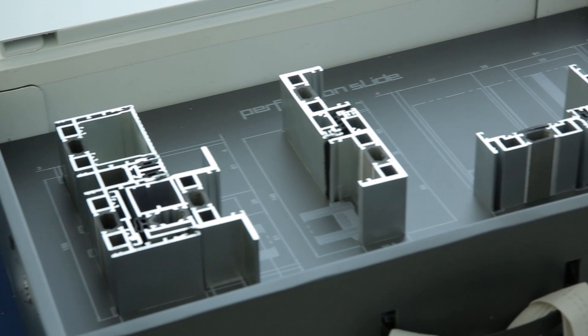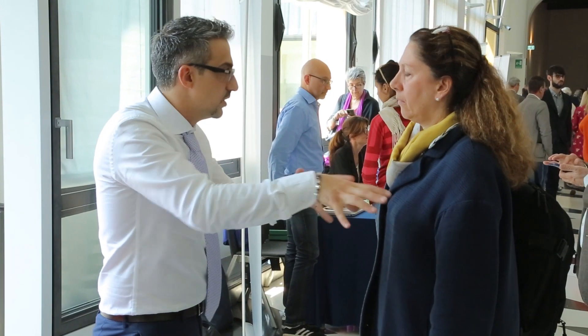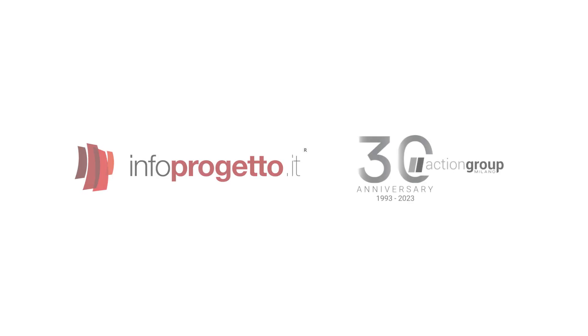Ed è una cosa che ha risposto molto bene alla presenza dei progettisti. Oggi è andata bene: abbiamo notato che l'effetto che volevamo produrre nel presentare un prodotto così innovativo sul mercato ha dato una risposta immediata, perché l'interesse è andato proprio su questo tipo di soluzioni. E comunque quello è stato accompagnato dai prodotti scorrevoli, e ci ha dato veramente un bellissimo riscontro.